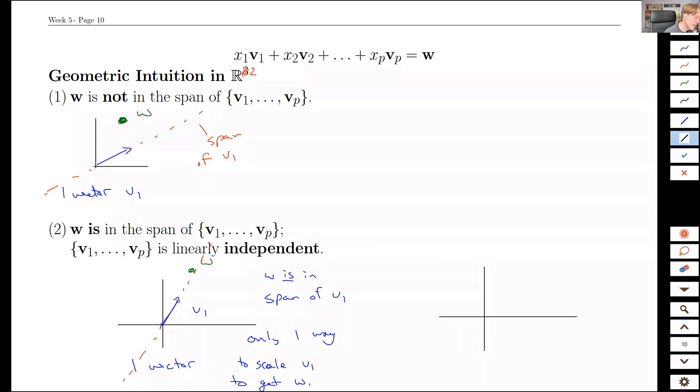If we have two vectors V1 and V2 pointing in different directions, and W is reachable, I can get to W by A times V1 plus B times V2. But you can feel that linear independence means there's only one way to do it: going the V1 direction to a certain amount and the V2 direction to the corresponding amount — there's no other way. So again: unique combination of V1, V2 to reach W.